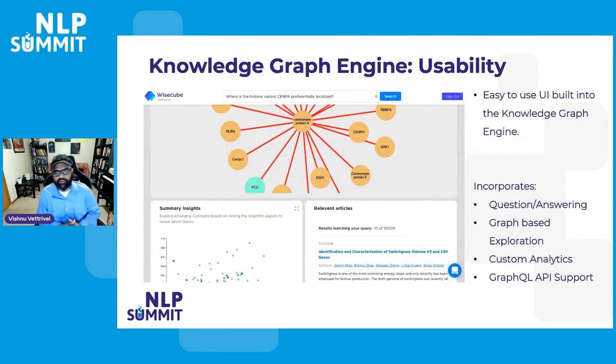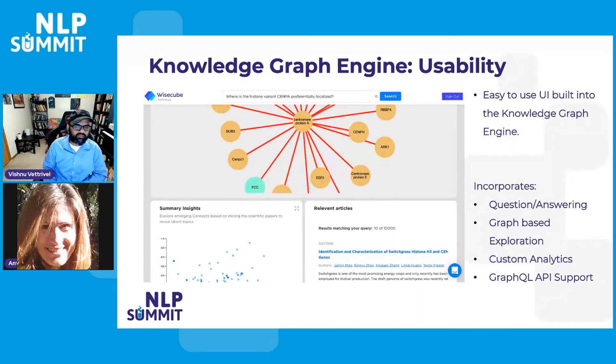Finally, we built out a user interface to make everything even easier for end users. The UI incorporates question answering, graph-based exploration, custom insights that we can build and expose, and of course the API itself. Users can come in, search for things, ask questions, browse the graph, and look at all the prebuilt insights — bringing everything together in a very usable and easy-to-access method for end users. With that, I'd like to open it up for questions.